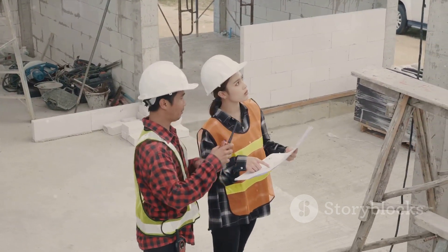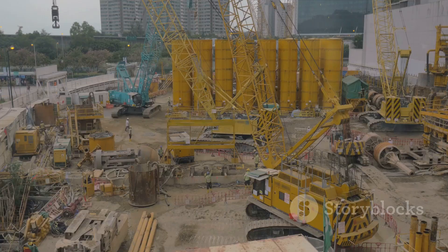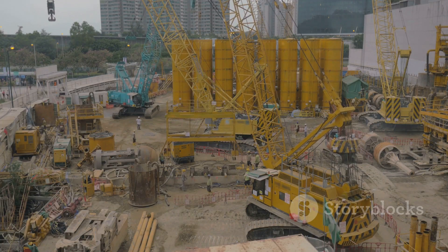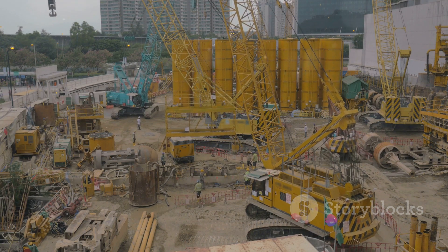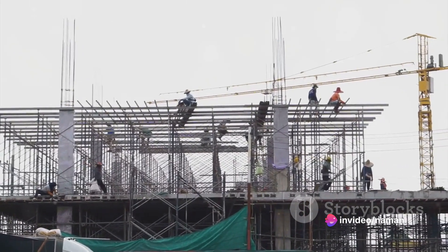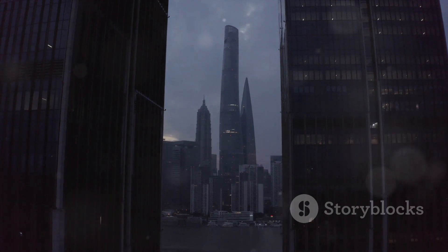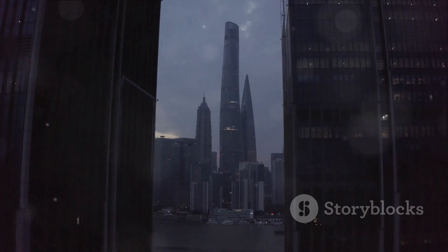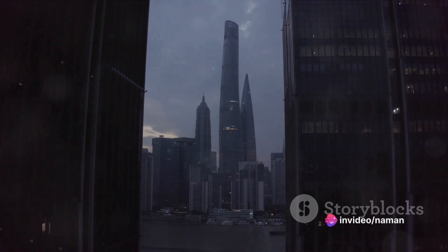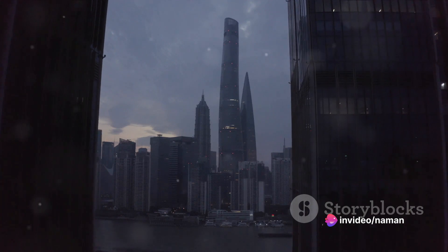The early stages of construction were largely focused on laying a solid foundation. This involved extensive excavation work and the installation of deep concrete pilings to support the towering structure. The initial costs were substantial, with millions invested in materials, labor, and state-of-the-art construction technology. Despite these early challenges and expenses, the team behind the International Finance Center remained steadfast in their mission to create a world-class financial hub. As the 1980s drew to a close, the foundation was firmly in place, ready for the next phase of construction.